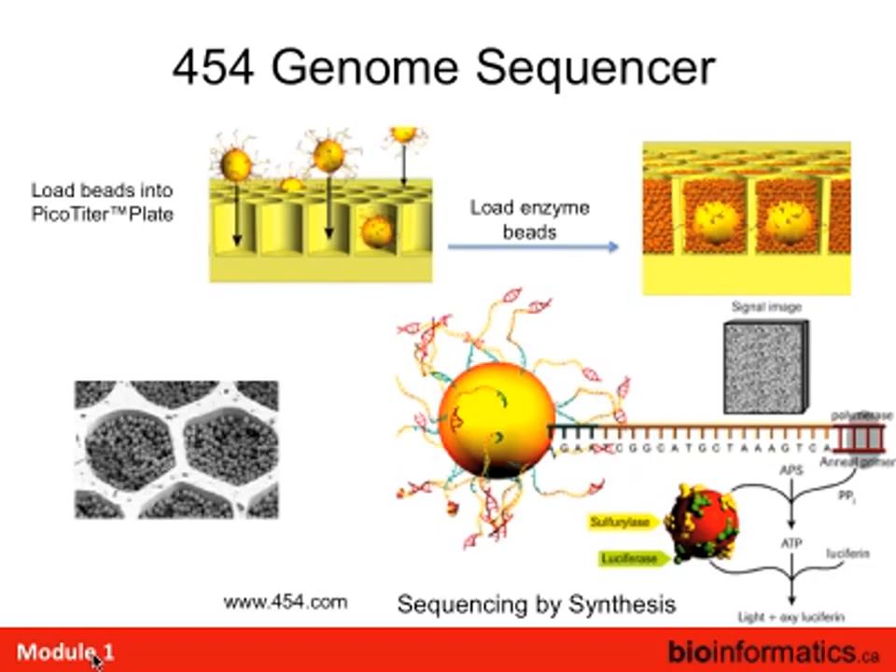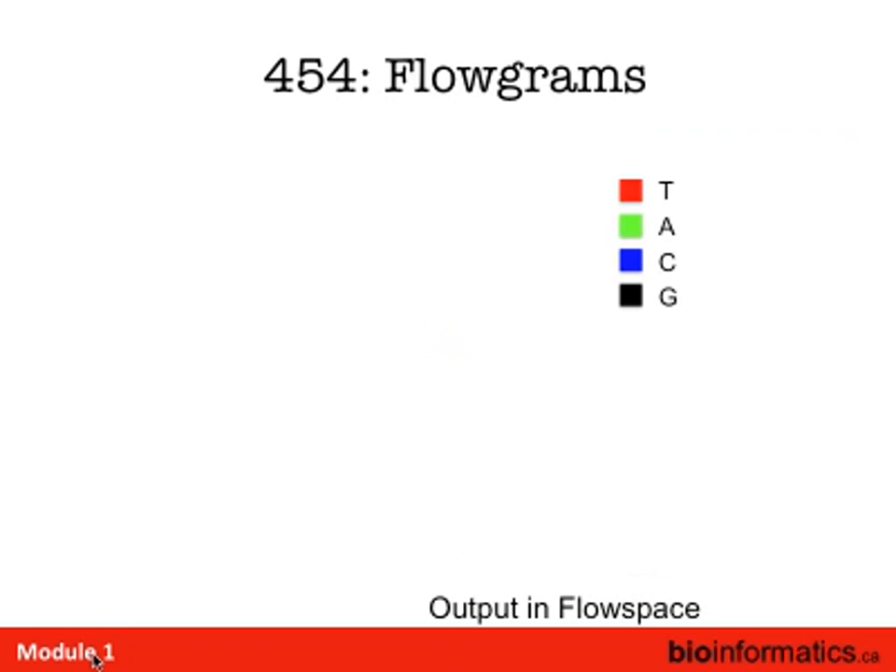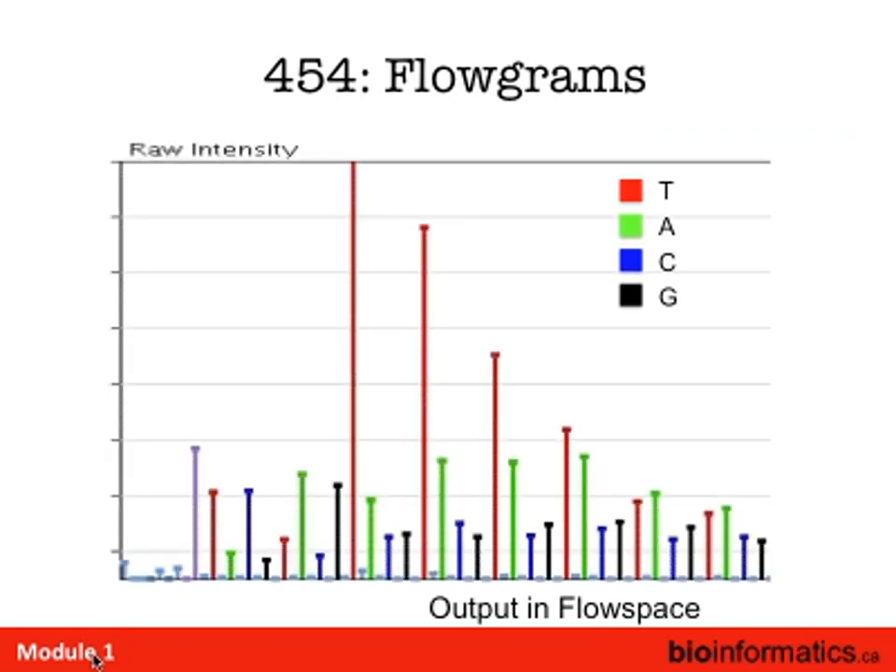In the case of the 454 they use a picotiter plate — a bundle of glass capillaries fused into a plate, then cut and acid-etched to make little wells. The beads fit into the wells, and all the enzymes needed are packed in with other beads. You centrifuge it and put it on the instrument. With each well, you do sequencing by synthesis: anneal a primer, add bases, and as each base is added there's an enzymatic cascade releasing a light signal. In 2005, you'd get a couple hundred thousand sequences of about 100 bases.